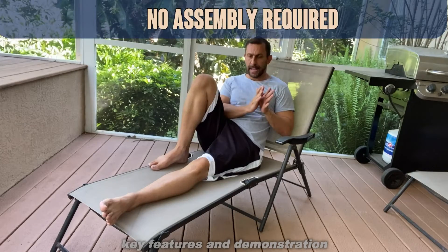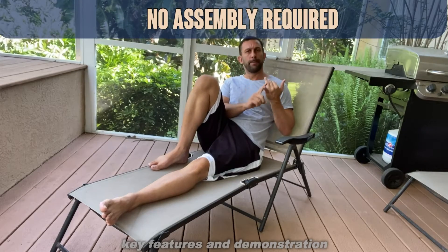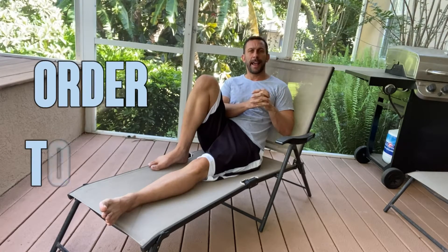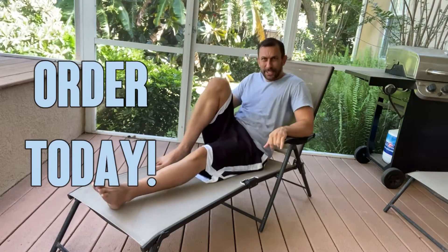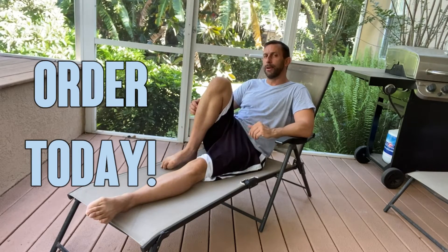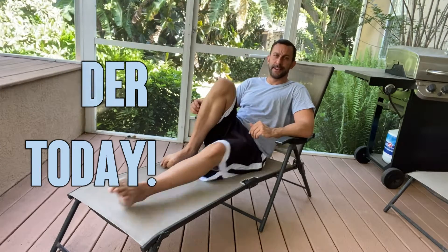This is an absolutely fantastic piece — great price, great quality. Best Choice makes some of the best furniture on Amazon. It's actually just very comfortable, so you're going to want to order one today. Pick it up today, you won't be disappointed. Thanks for watching, and adios, amigos.